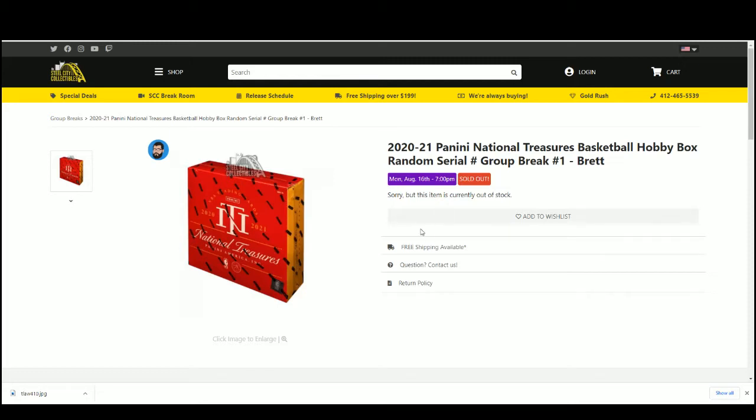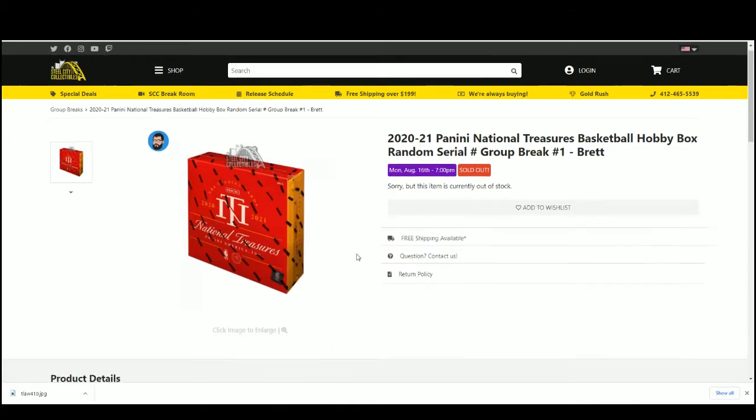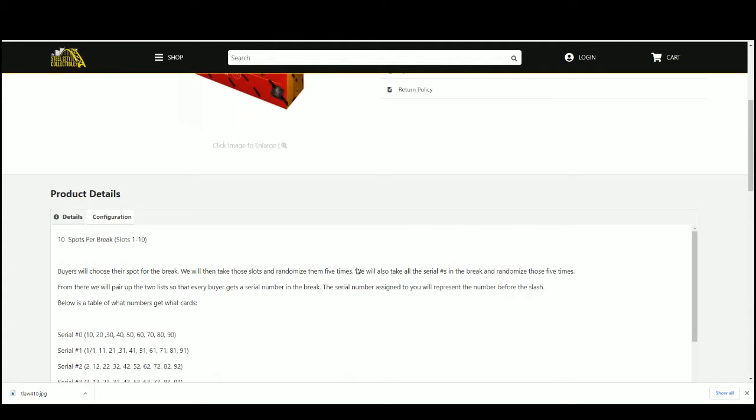2021 Panini National Treasures Basketball Hobby Box Random Serial Number Group Break. 10 spots — you choose your spot, we'll randomize 5 times. We'll take the serial numbers and randomize those 5 times, then pair up the list so everybody gets a serial number. The number you get represents the number before the slash.